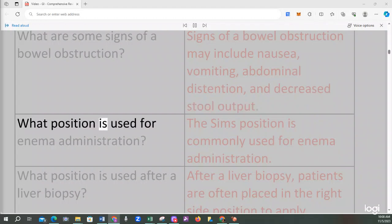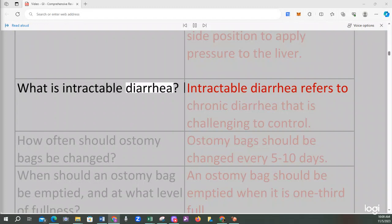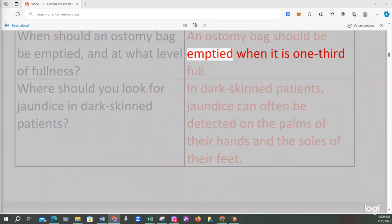The Sims position is commonly used for enema administration. After a liver biopsy, patients are often placed in the right side position to apply pressure to the liver. Intractable diarrhea refers to chronic diarrhea that is challenging to control. Ostomy bags should be changed every 5 to 10 days, and an ostomy bag should be emptied when it is one-third full.